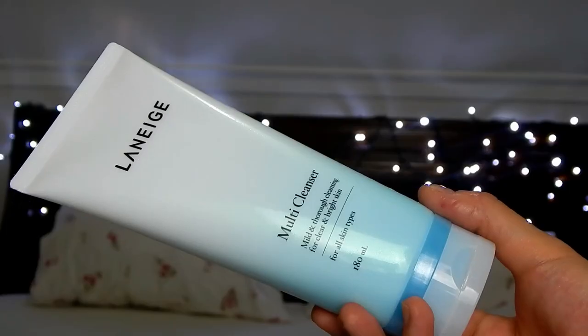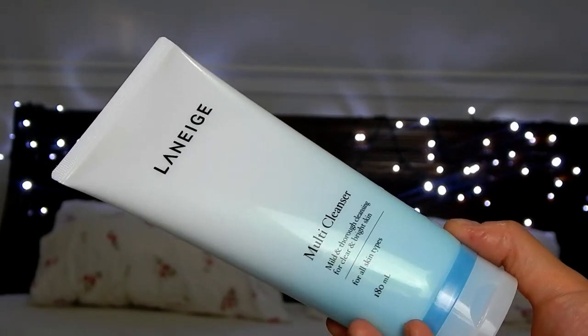The next cleanser is called the Multi Cleanser, and it's advertised as a four-in-one cleanser that removes your makeup, removes your sunscreen, cleanses the face, and also exfoliates. The exfoliating enzymes apparently come from papaya, which is very good because that fruit is known to really benefit the skin. This thing is divine and has like a brightening effect, which I'm pretty sure comes from papaya, and it just leaves the face looking so bright and smooth.